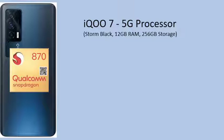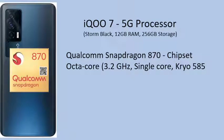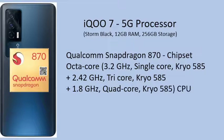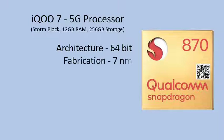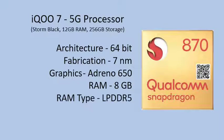Processor: Qualcomm Snapdragon 870. Chipset: Octa-core — Single-core at 3.2GHz (Kryo 585+), Tri-core at 2.42GHz (Kryo 585+), Quad-core at 1.8GHz (Kryo 585). Architecture: 64-bit. Fabrication: 7nm. GPU: Adreno 650. RAM Type: LPDDR5.